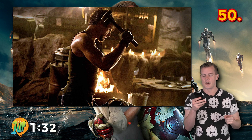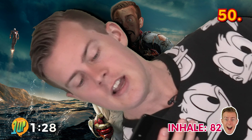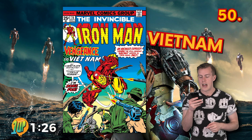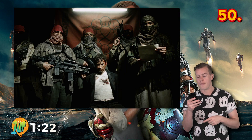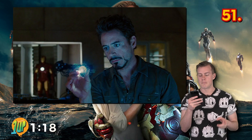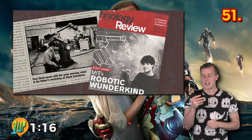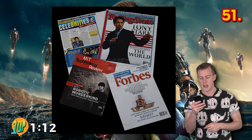Since Iron Man has been around for decades, the location of his origin story has changed several times to stay relevant. In the comics, Stark originally built the suit in Vietnam, but this was then later retconned so that he built it in the Gulf War before Afghanistan was finally set upon for the movie. Tony Stark is super smart — he entered MIT at the age of 15 and graduated two years later with a master's degree in chemical engineering.